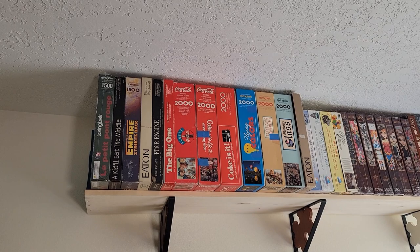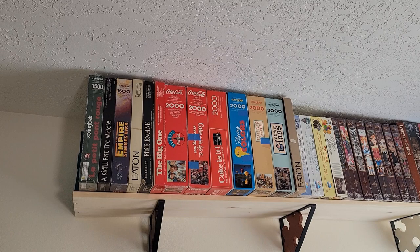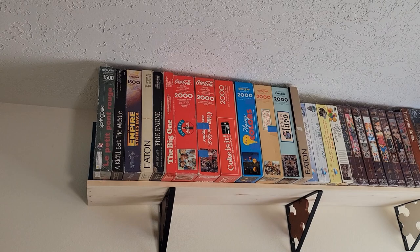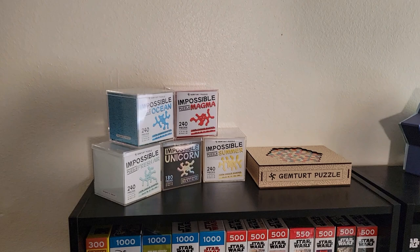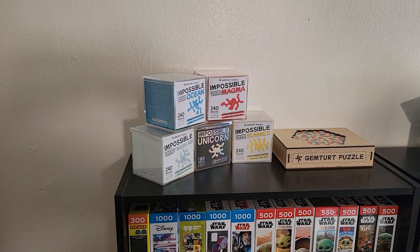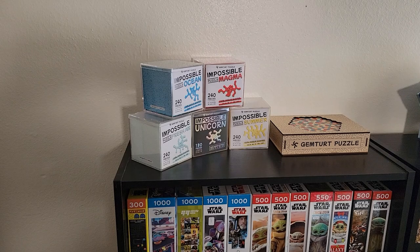She has a lot of vintage puzzles — well, they're from the 80s. If that's vintage, then I am very vintage also, which is okay. Those are my Gemtert puzzles. They're amazing puzzles — if you have a chance, I'd definitely try to pick one up on Amazon. They're acrylic and see-through, so you can't tell what's the top or the bottom. They're really fun. And then that one is a Rubik's Cube puzzle.